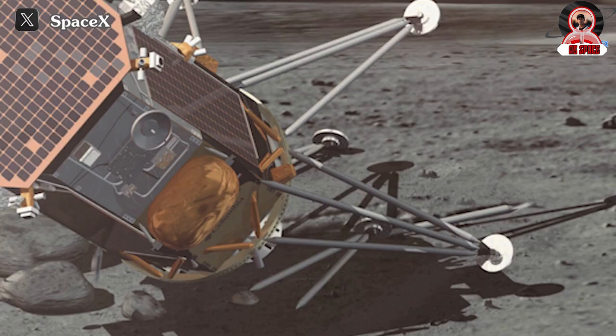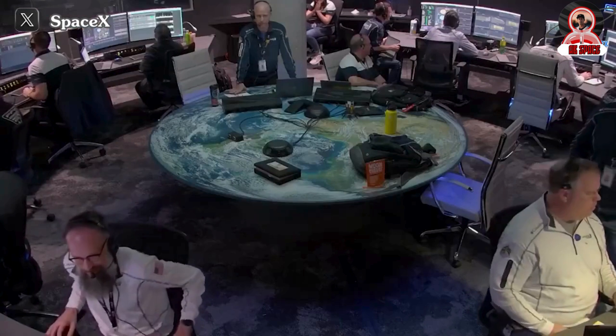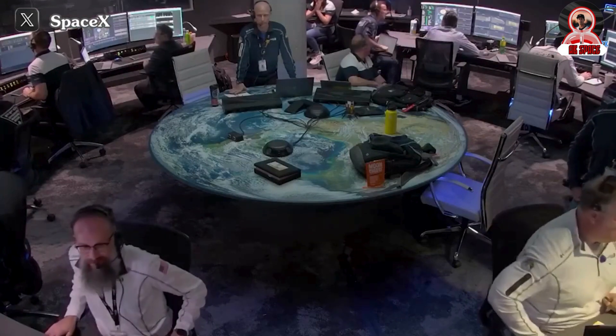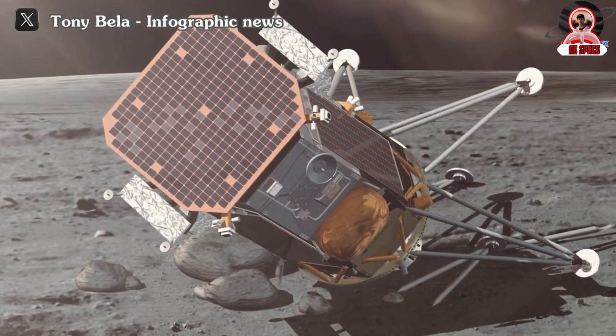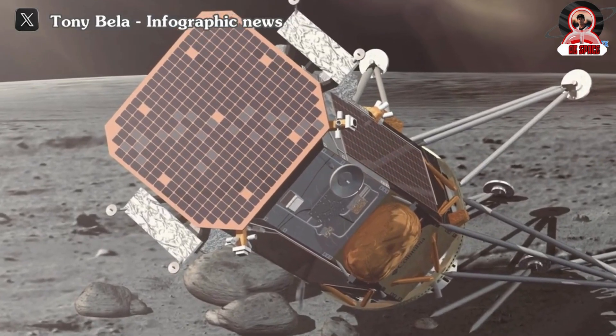Despite the less-than-ideal orientation of Odysseus following its landing, Intuitive Machines adapted to the situation by utilizing the spacecraft's low-gain antennas to transmit imagery and scientific data back to Earth. However, the landing orientation posed challenges, such as preventing the use of the high-gain antenna and casting shadows on the uppermost solar array.